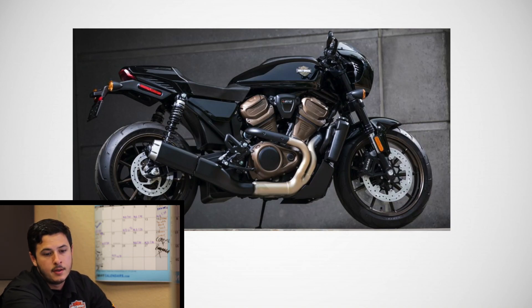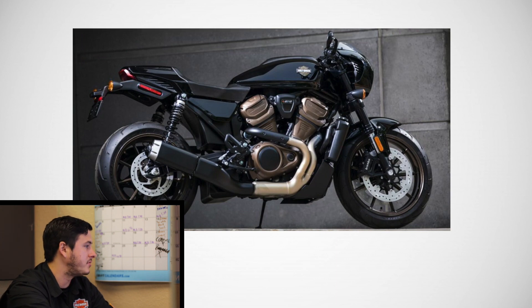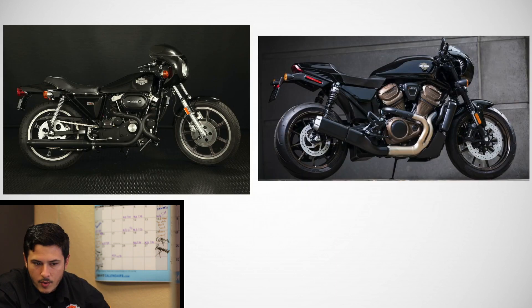Harley has released some new prototype pics of a couple of motorcycles that I think look pretty exciting. The first one is this Cafe Racer, and it's unclear whether or not it is a reintroduction of the XLCR or its own model entirely, but it was definitely inspired by the XLCR.